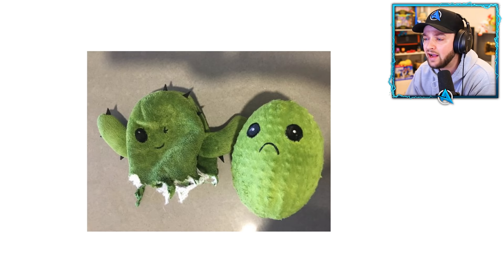This person gave their dog a toy. It started eating the cactus, and then when the cactus was eaten and destroyed, there was another cactus inside. Two cactuses for the price of one.